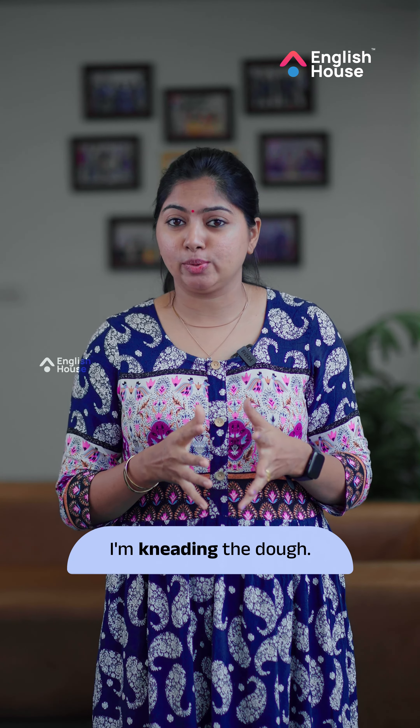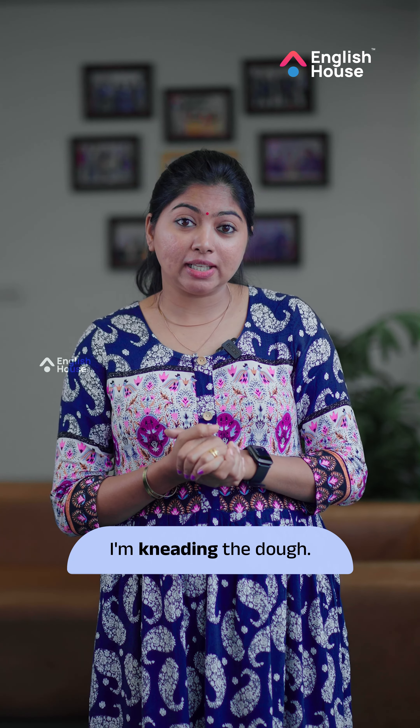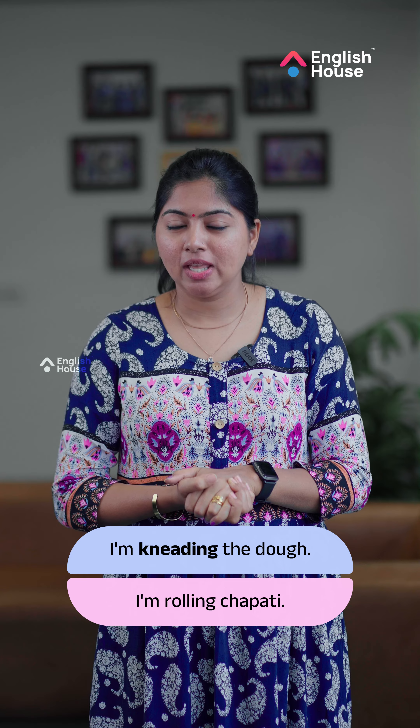I am kneading the dough. In this situation, I am rolling the dough. We can use these phrases. We will give tea in the panel.